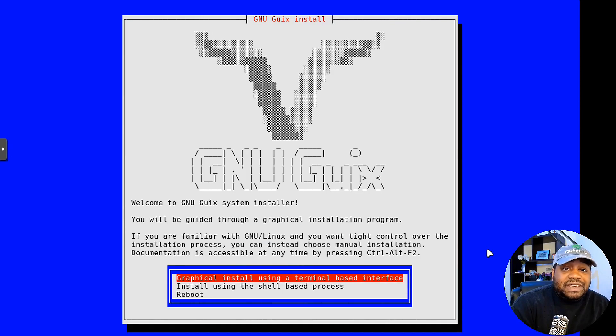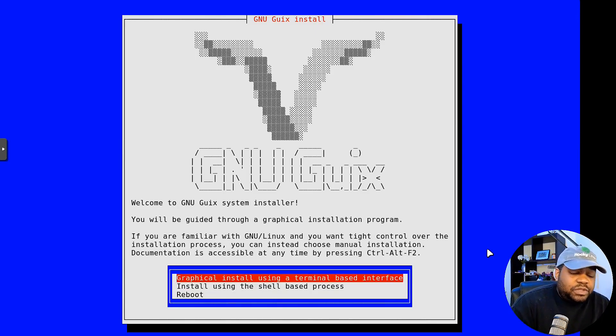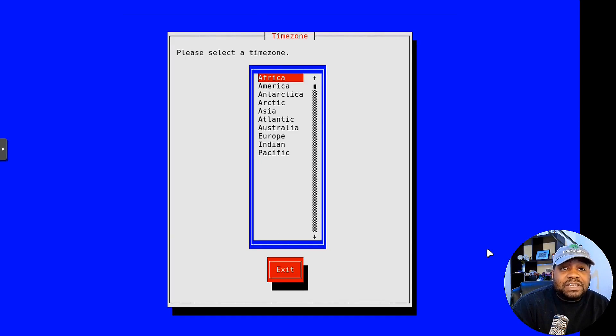It says welcome to the GNU Guix System installer. This will guide you through the installation process. You can go through the graphical install or the shell-based process — we're going to use the graphical one so you can see everything. Select that, and you can also reboot if you want, but let's go down and press Enter at the graphical option.